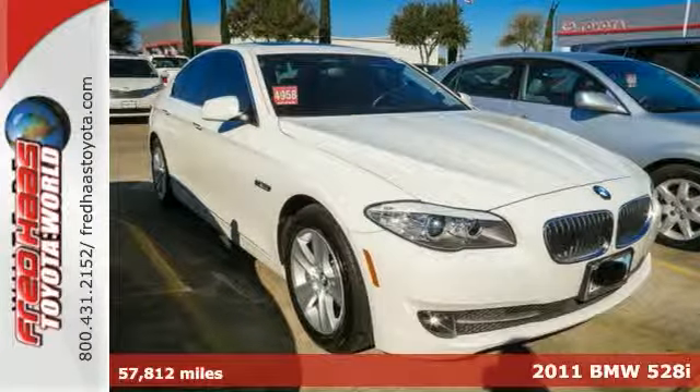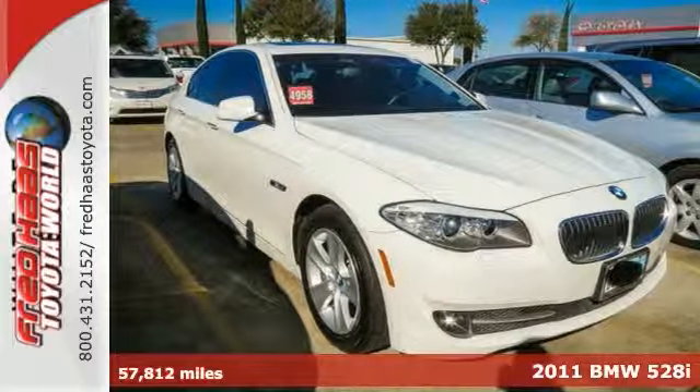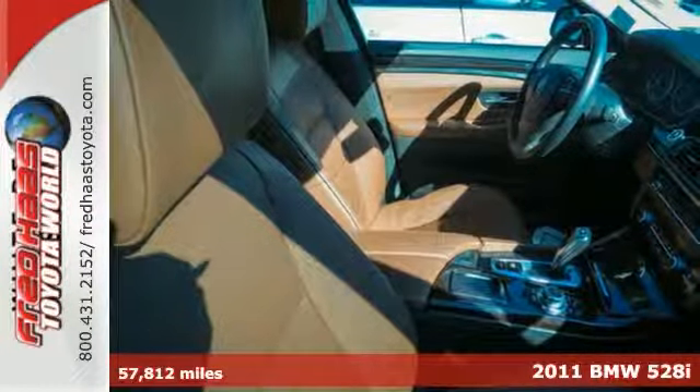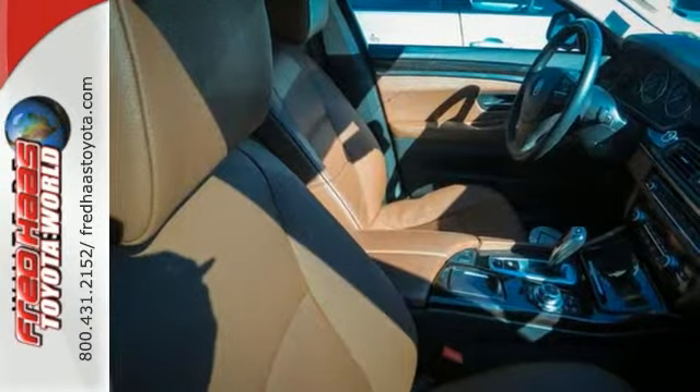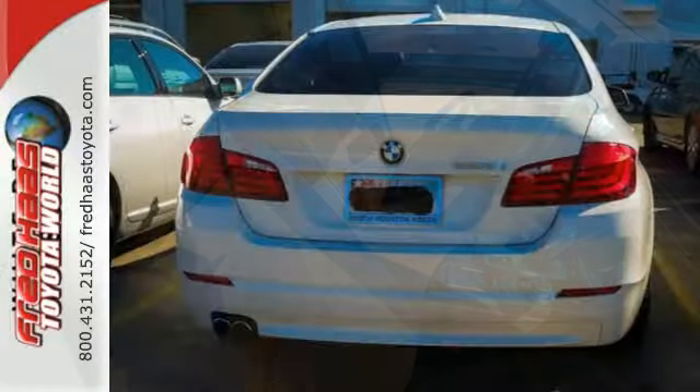Here's a 2011 BMW 5 Series. It comes loaded with standard features including Bluetooth wireless, flush leather seats, power heated mirrors, a brake hill holder, and a premium 12-speaker audio system with MP3 input and steering wheel controls.